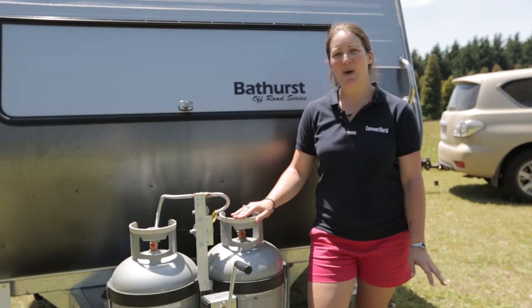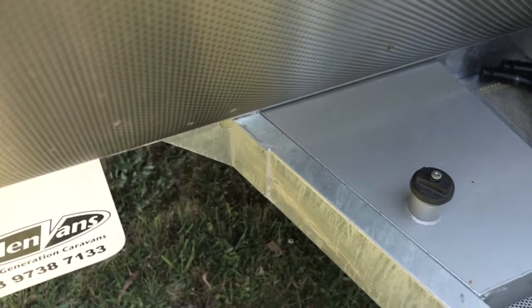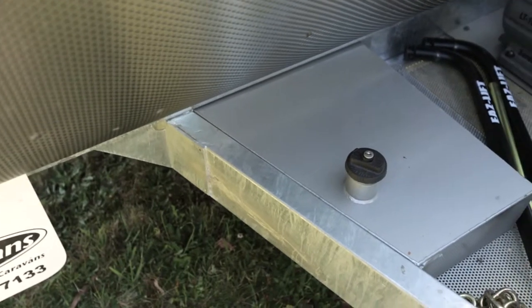The Bathurst also comes with a diesel heater and a diesel water heater. The diesel tank is custom made by Haylin Vans and it's stored here on the A-frame.